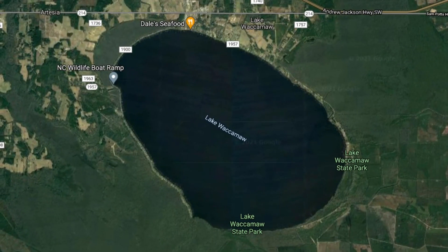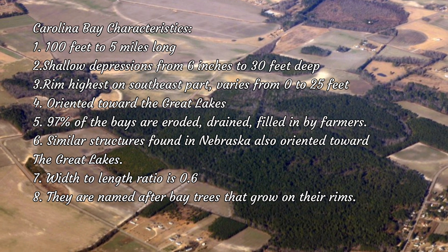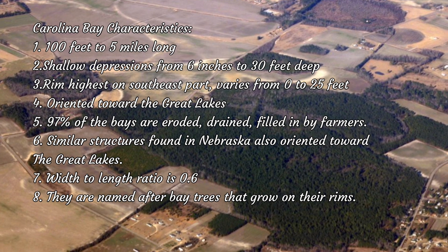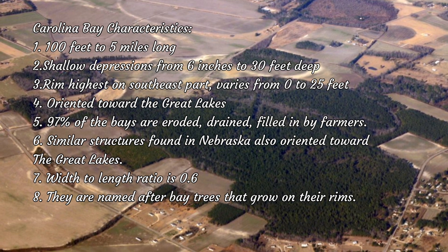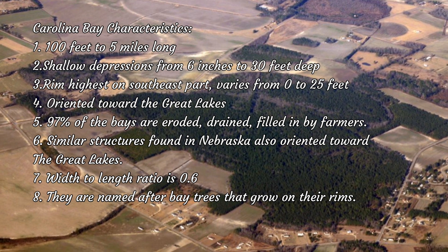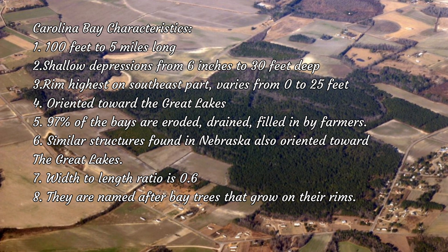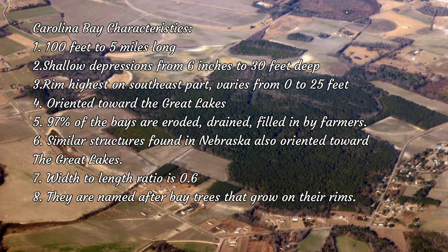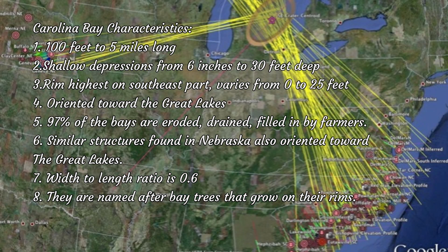Here are the general characteristics of the Carolina Bays. Number one, they can be anywhere from 100 feet long to 5 miles long. Number two, they are shallow depressions from 6 inches to 30 feet deep. Their rims are highest on the southeast part of the bays, varying from 0 to 25 feet. Earlier I stated the Carolina Bays are oriented towards the northwest and southeast — however, this is the case in North Carolina. The farther south you go into Georgia or Florida, they are oriented towards the north, generally towards the Great Lakes, particularly around Michigan and northern Ohio.